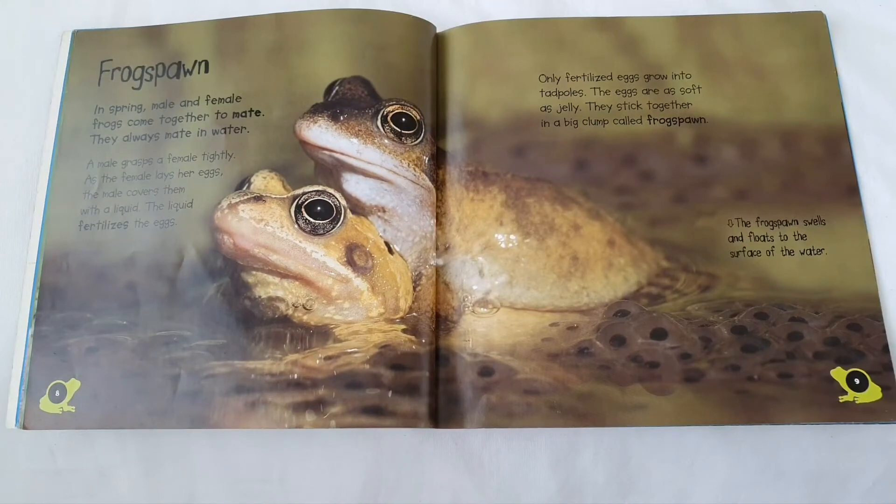Frogs spawn. In spring, male and female frogs come together to mate. They always mate in water. A male grasps a female tightly. As the female lays her eggs, the male covers them with a liquid. The liquid fertilises the eggs. Only fertilised eggs grow into tadpoles.